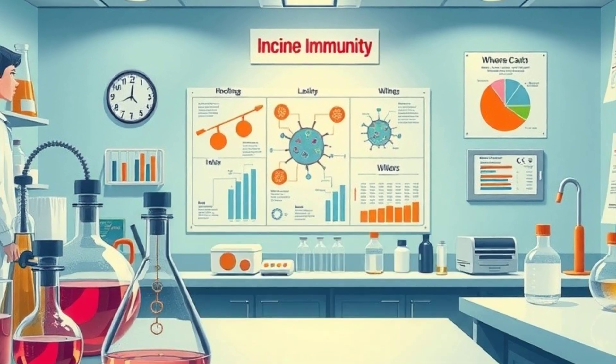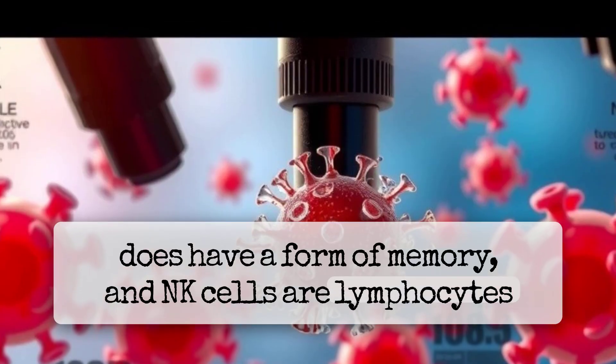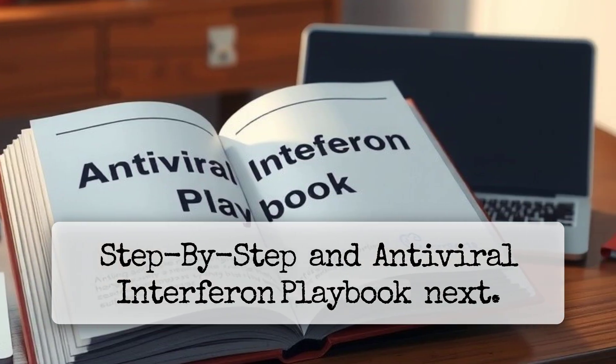Let's correct some misconceptions. Innate immunity does have a form of memory, and NK cells are lymphocytes but not T-cells. Now that you know the players, watch our inflammation step-by-step and antiviral interferon playbook next.